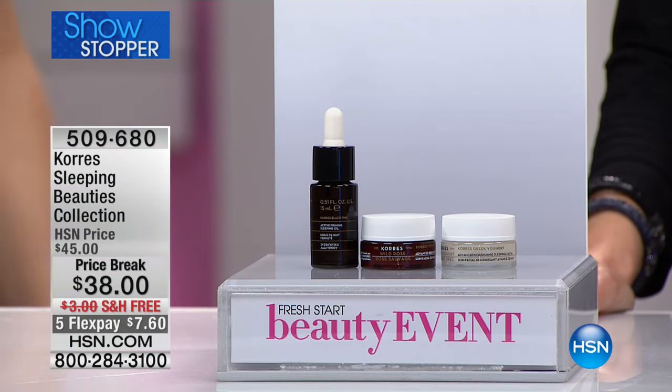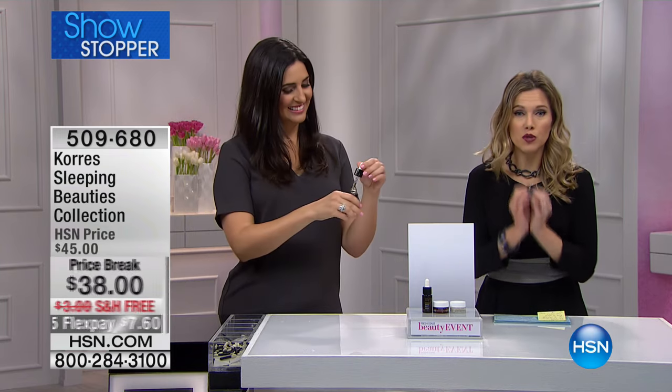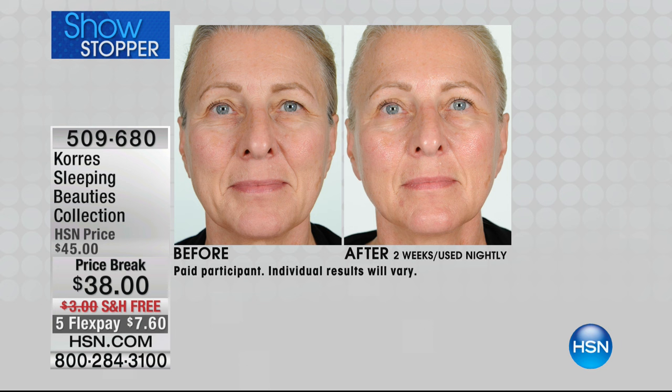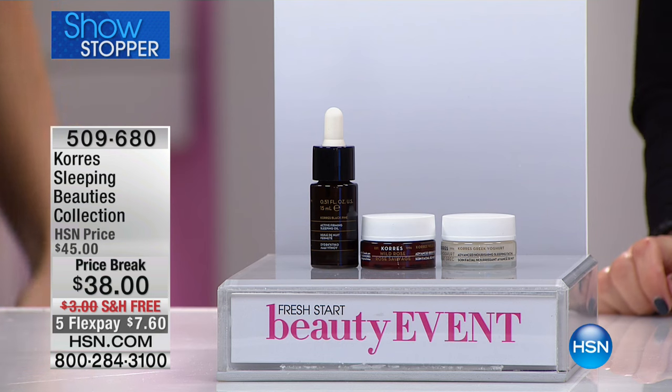Can I get a show of hands of how many people got a full eight peaceful hours of sleep last night? I didn't get eight minutes. What we're about to show you is an overnight beauty treatment so while you are sleeping you will look like you got that beautiful peaceful restful eight hours of sleep — to look brighter, your skin will look firmer, it'll help reduce the signs of aging, the fine lines and wrinkles, attack the uneven skin tone and texture, plus give you that deep intense hydration from Corus. What we have for you are three products.